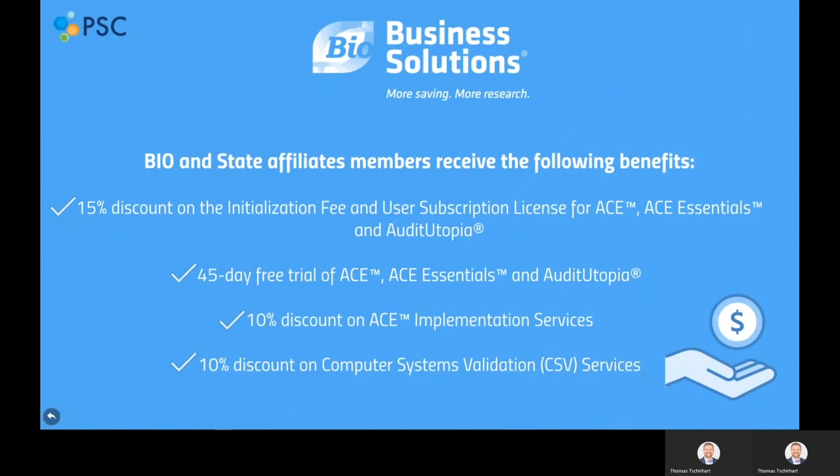As a BIO or state affiliate member, you will receive the following benefits on our software solutions and computer system validation services. For ACE, ACE Essentials, and Audit Utopia, you will receive a 15% discount on both the initialization fee and user subscription licenses, along with a dedicated 45-day free trial to test drive the software. With ACE Essentials and Audit Utopia, implementation is fully included in your purchase. For ACE, you will receive a 10% discount on PSC Software's custom ACE implementation professional services. Finally, you will receive a 10% discount on our computer system validation services for validation work of third-party softwares in use at your company.